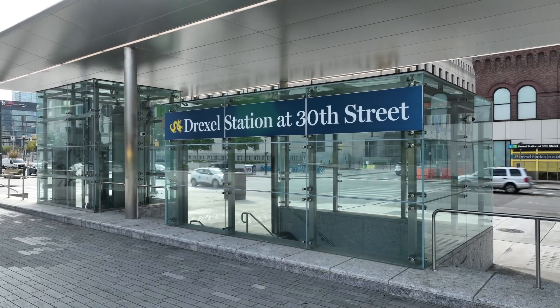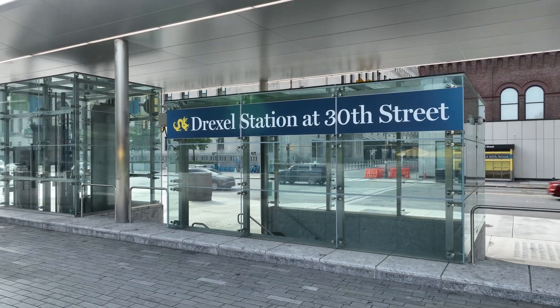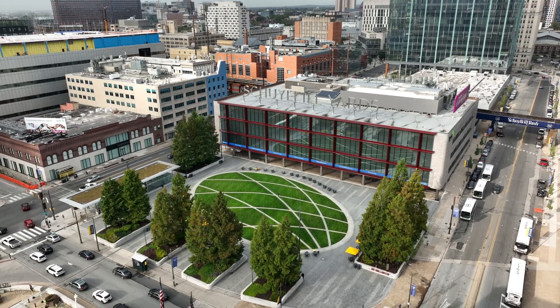Welcome to the newly reconstructed Drexel Station at 30th Street here in Philadelphia. I'm Steve Deller, the design team's project manager, and I'm thrilled to take you on a brief tour of this modern transit hub, a key part of the evolving University City neighborhood.